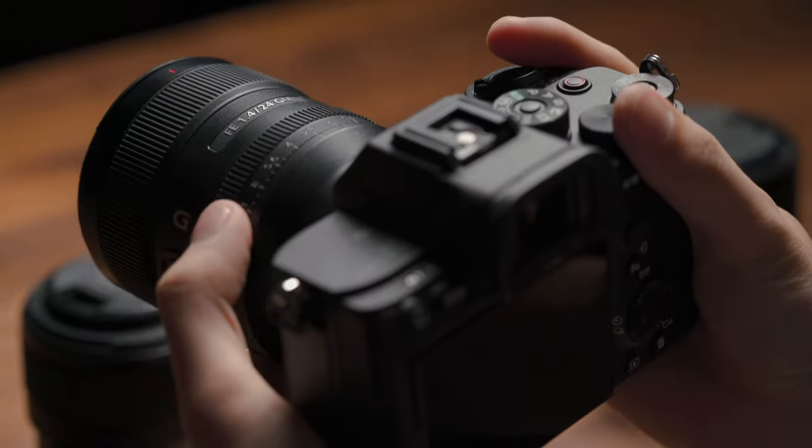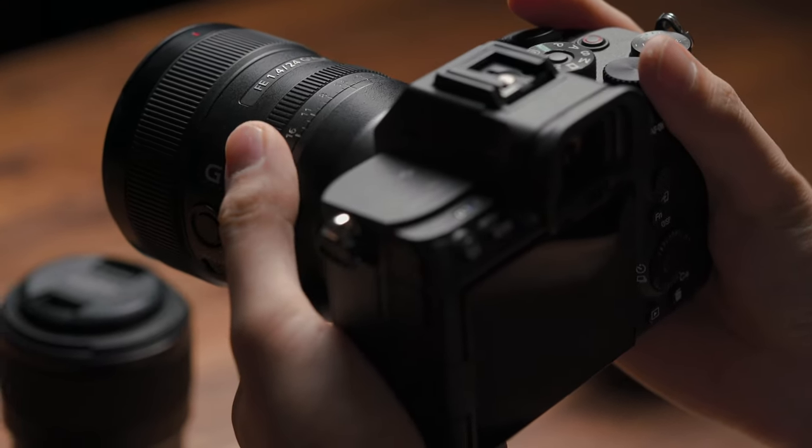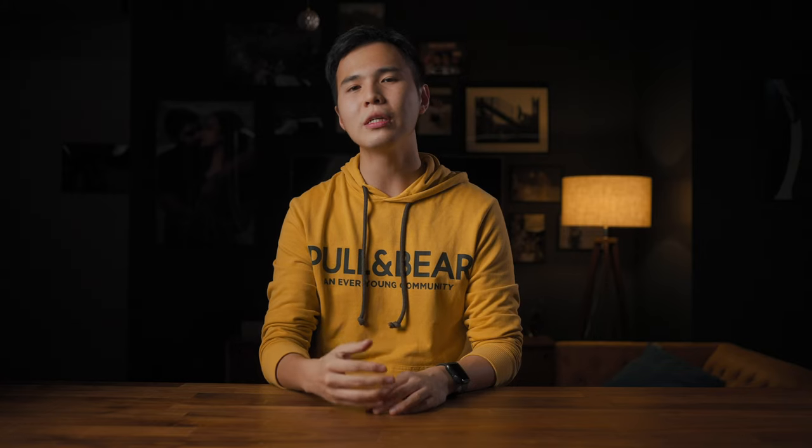Physically, this lens has an aperture ring, which is very useful for filmmakers who like to do manual adjustments. It's a perfect wide-angle lens for filmmakers. But it is expensive.